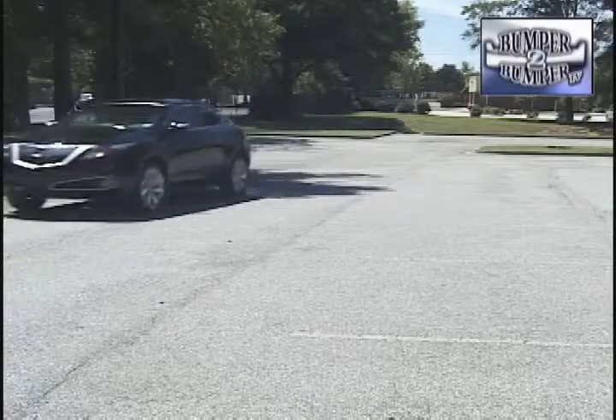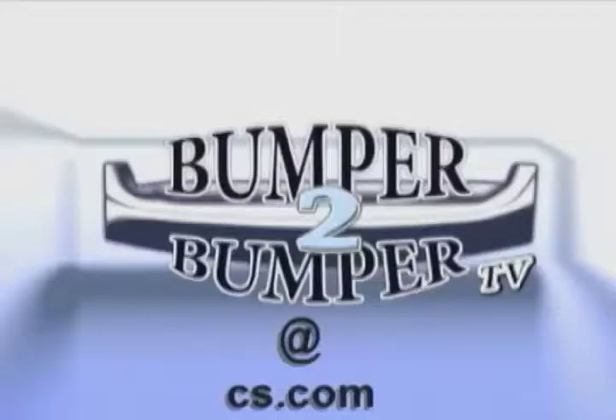This is Greg Morrison. We want to know what you think, so email us at Bumper to Bumper TV.